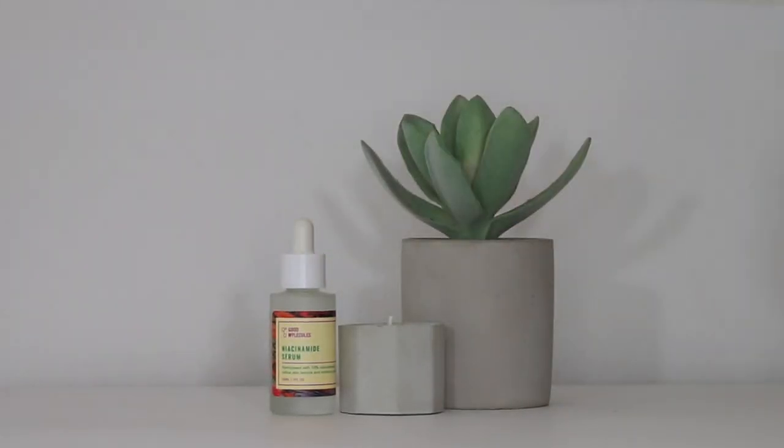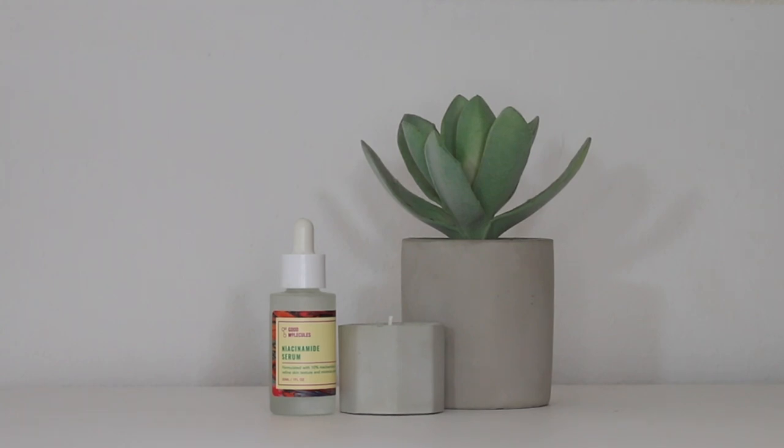Next up I have the Good Molecules Niacinamide Serum, formulated with 10% niacinamide to refine your skin's texture and minimize pores. This retails for $6 and you receive one fluid ounce. Niacinamide is a dynamic, skin-soothing, skin-restoring ingredient that can benefit the skin in multiple ways — it can minimize the size of pores, minimize breakouts, and improve the appearance of uneven tone, fine lines, and dullness.